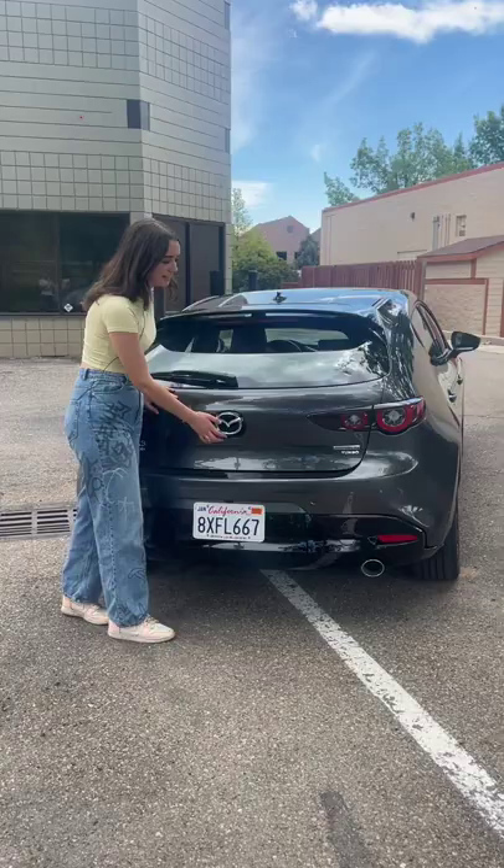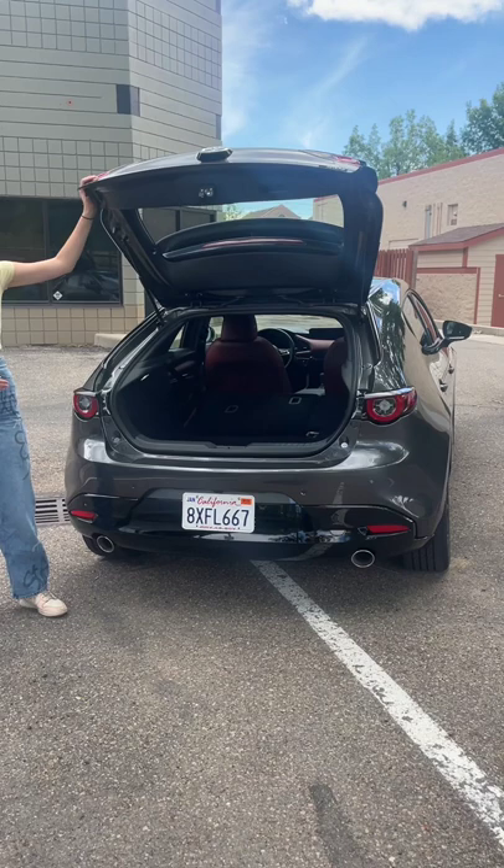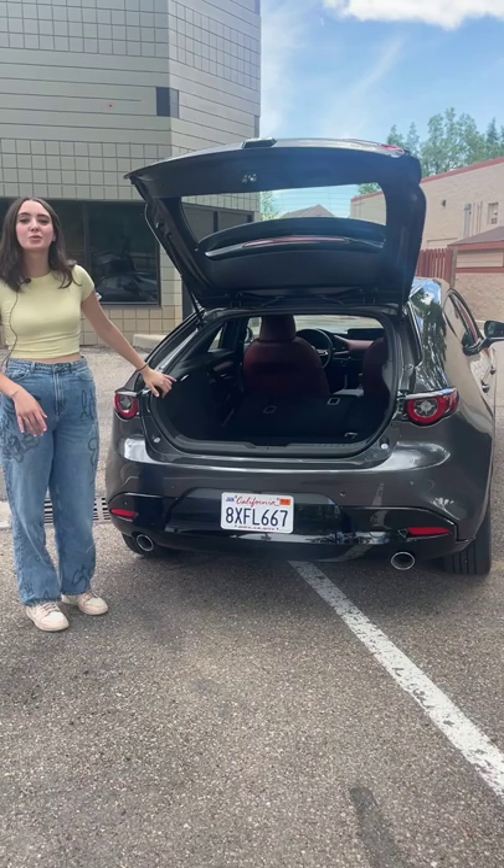Now what makes this a great crossover alternative is the trunk space. With the rear seats folded up, it has 13.2 cubic square feet of space, and with them down, it has 20.1 cubic square feet.